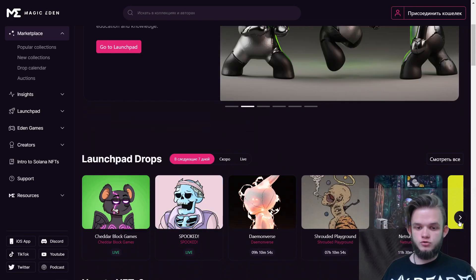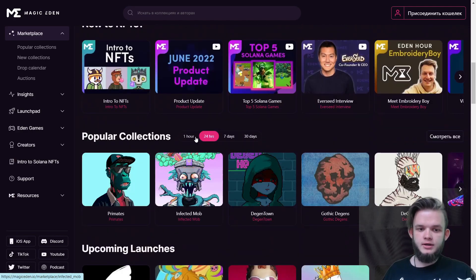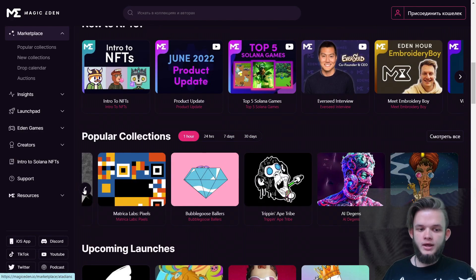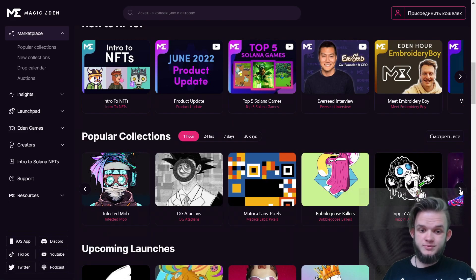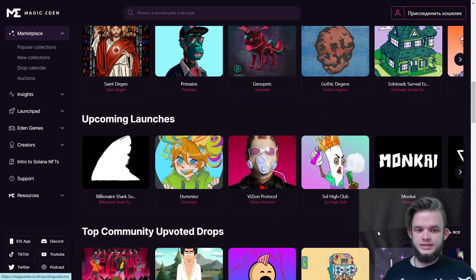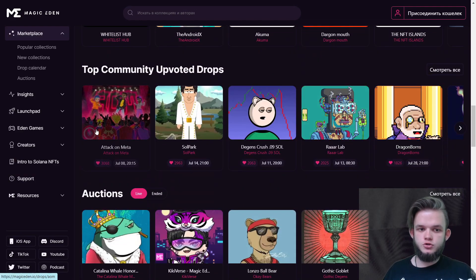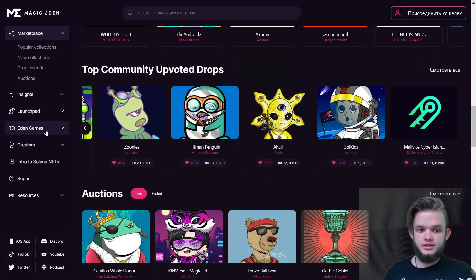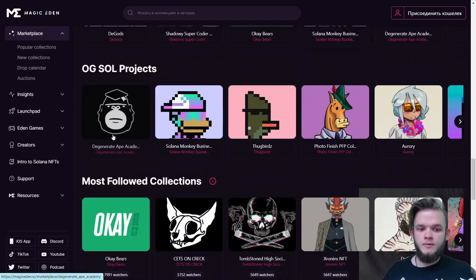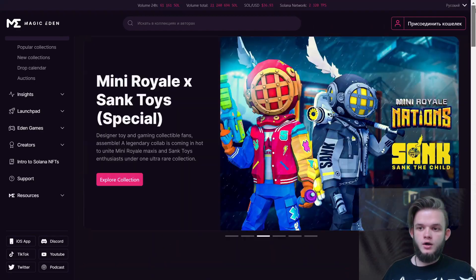On Magic Eden, we have the Launchpad Drops section, some guides, and popular collections. My recommendation for beginners: it's much better to buy something from the popular collections because they usually grow a lot. Also, do not buy collections where you don't see any volume. There are also upcoming launches you can click and browse, top community-upvoted drops, some auctions, top market cap projects, OG sell projects, most followed projects, highest sales, and new collections.